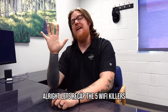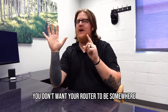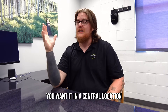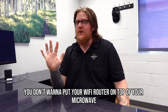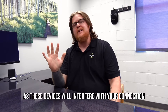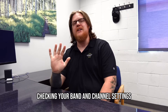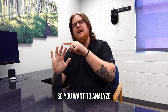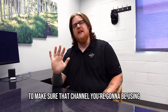Let's recap the five Wi-Fi killers. Number one: bad router placement — you don't want your router on the floor in a closet; you want it in a central location. Number two: interference from other devices — don't put your router on top of your microwave or next to your baby monitor, as these will interfere with your connection. Number three: check your band and channel settings — use a smartphone app or similar tool to make sure the channel you're using is the most available.